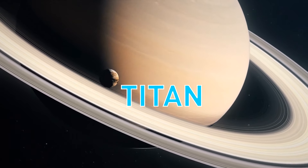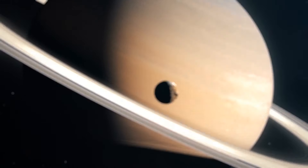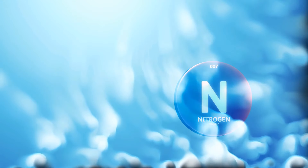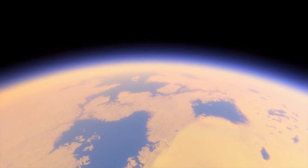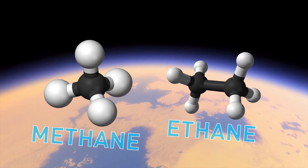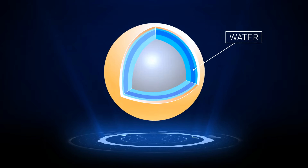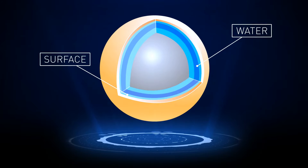Then there's Titan, Saturn's largest moon. It's smaller with lighter gravity than Earth, but still reminds us of our planet — nitrogen dominates its atmosphere, and Titan is the only other world in our solar system with lakes and rivers. These water bodies are made of hydrocarbons, methane, and ethane. There's also a subsurface ocean of water located very deep down, and it's unclear if it makes contact with anything under the surface. If it does, it could provide fuel for life after mixing with complex chemistry on the surface.